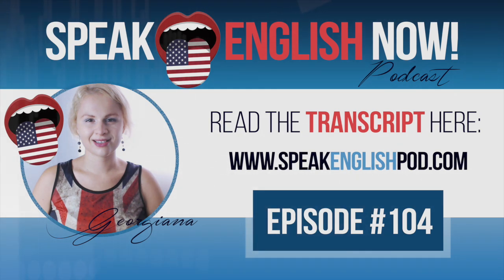Did you enjoy today's episode? Get the transcript now at speakenglishpodcast.com.